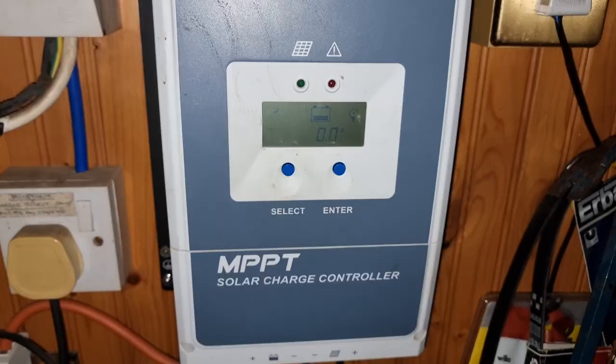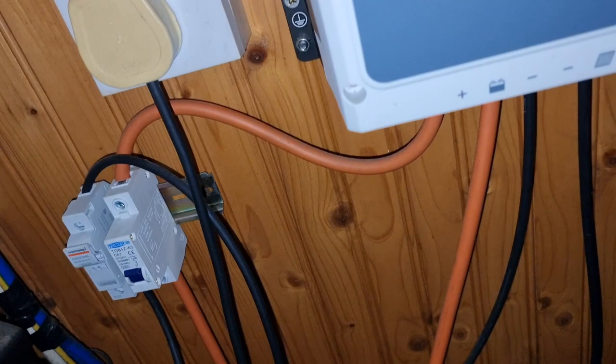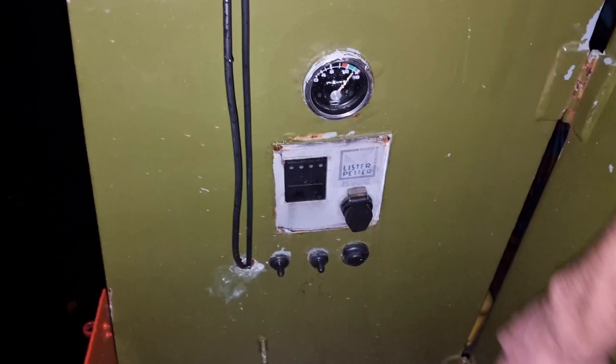This is the charge controller — it regulates the energy coming in from the solar panels, with cables leading to the batteries and from the solar panels. Even on a very overcast day, as long as it's bright the light diffuses through clouds and we still get quite a lot of power. However it's been very dark recently with heavy rain clouds, and we've been under trees, so we've had to have the engine on. We don't really like doing that because it uses fuel and it's loud.